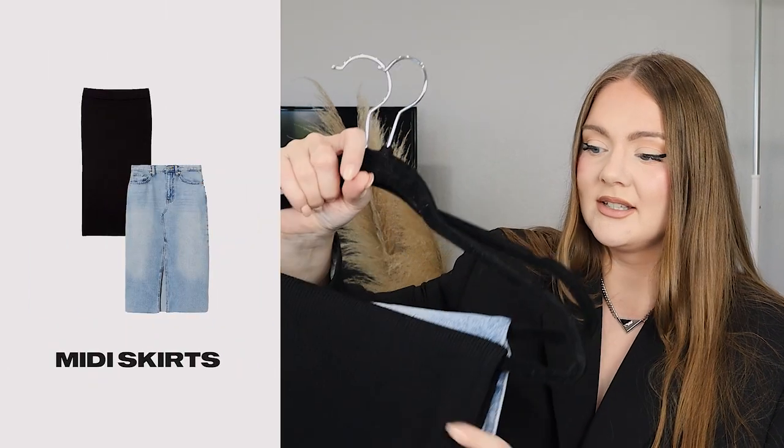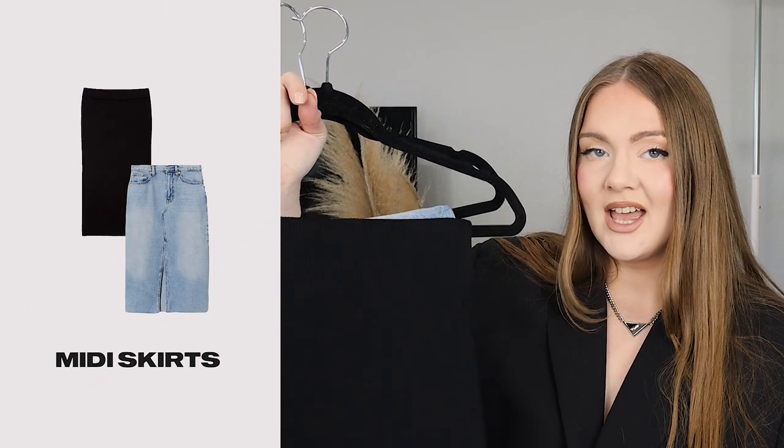We have two skirts, both of them are midi. I really dreamed about having a maxi skirt in this capsule, but I think maxi is more extravagant and dramatic — it's not really a basic. Also, honestly, I just didn't find a nice option for that. So we have two midi skirts: one denim and one simple, neat one.